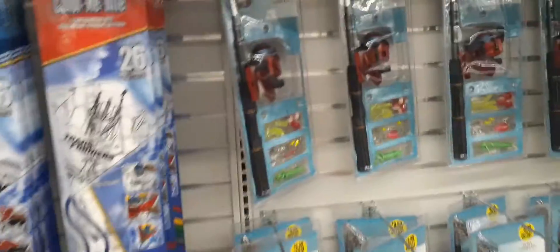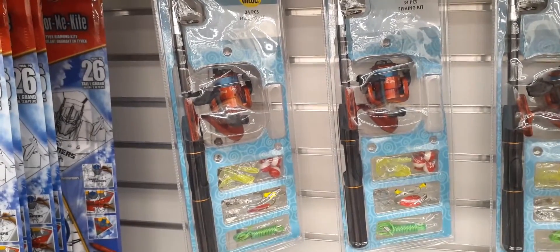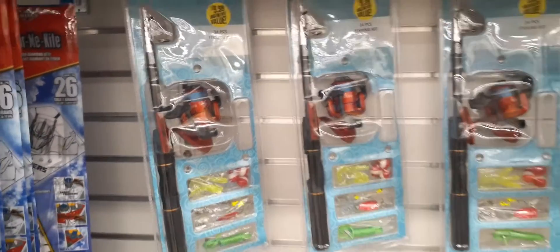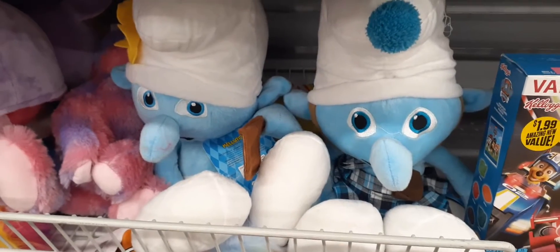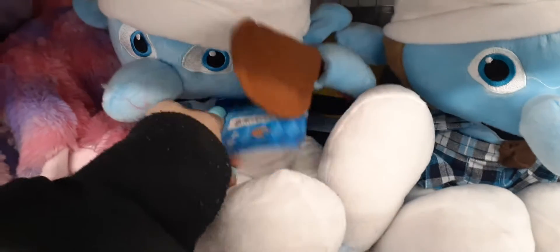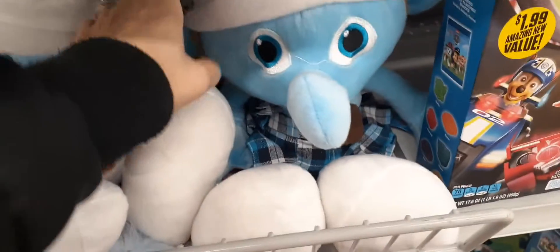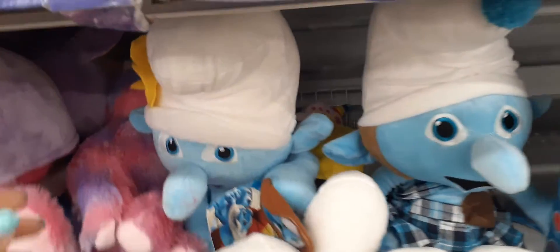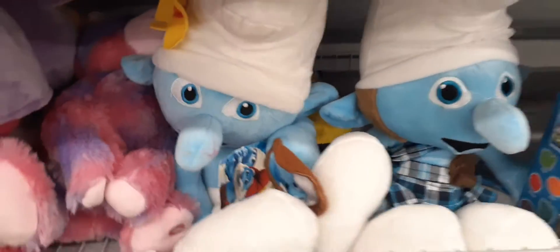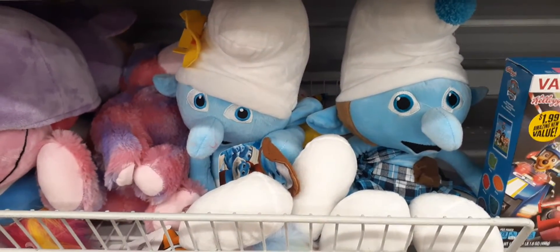They also have these fishing poles for $9.99 — it is a 34-piece fishing kit. Those are also new here. And we have Smurfs! They're only $3.99. She's wearing a dress but this does not look like Smurfette — definitely liking the little pom-pom and little daisy. These are full-sized Smurfs at $3.99, so that is a pretty good deal.